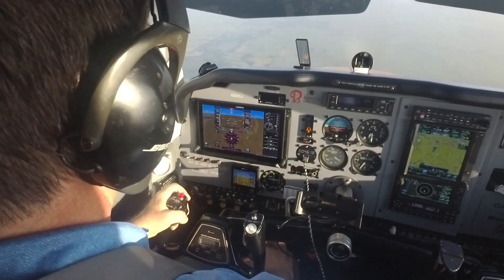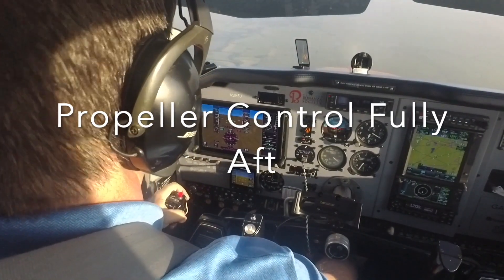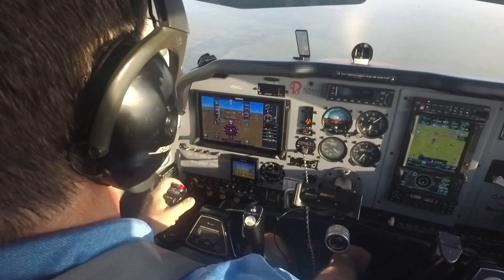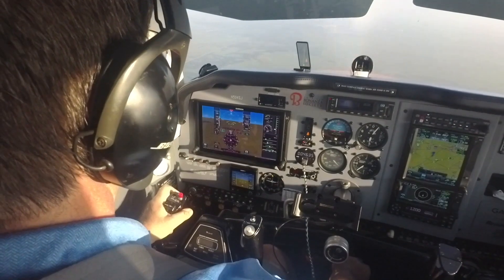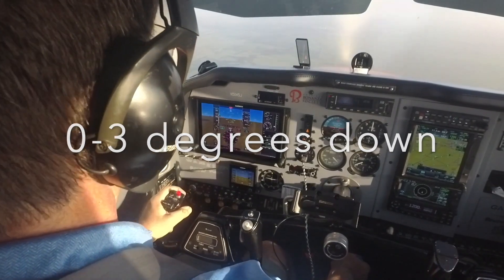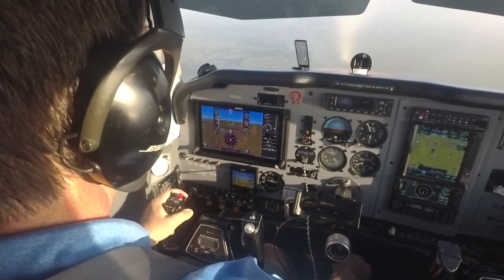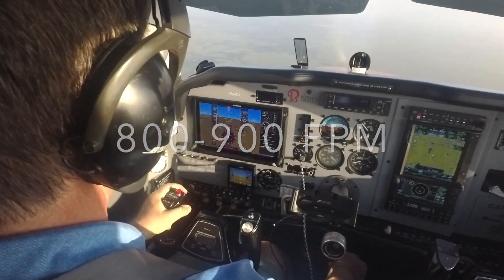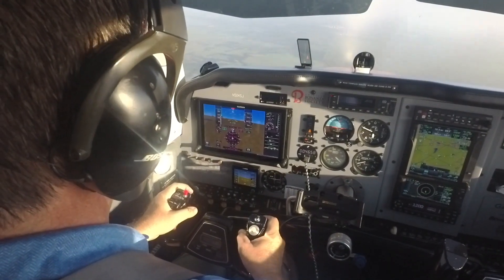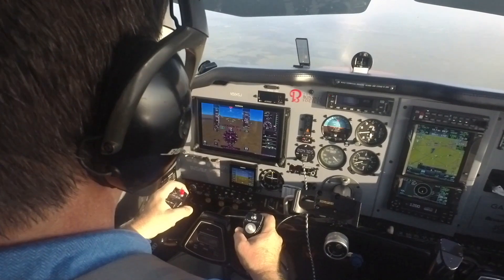Now I'm going to pull the propeller to the low RPM position and adjust pitch attitude to maintain speed. And that's a very dramatic reduction in drag. To maintain speed, I'm just barely below the horizon line, still at about my best glide speed adjusted for the weight of the airplane. My rate of descent now is only about 700 to 900 feet per minute. My pitch attitude is almost up to the horizon — about three or four degrees nose down. Less than half of what it was before I pulled the propeller back.